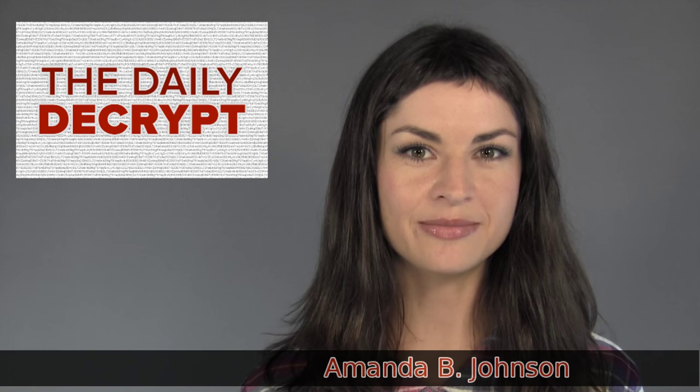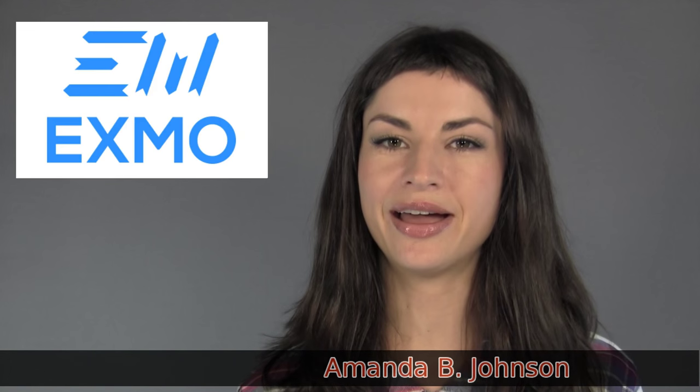Welcome to the Daily Decrypt, where currency competition doth threaten to overwhelm. I am your host, Amanda B. Johnson, and today's episode is brought to you by Exmo.